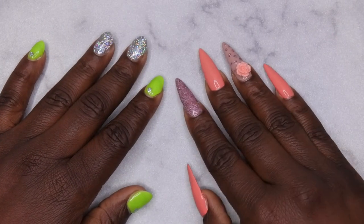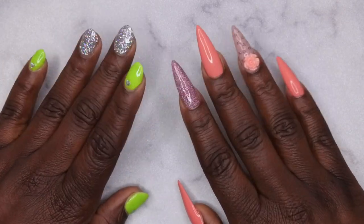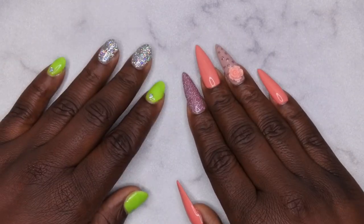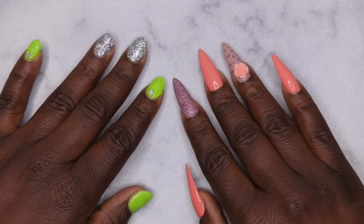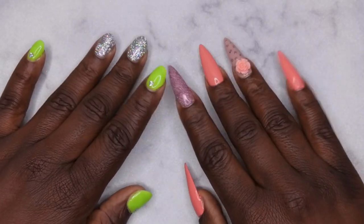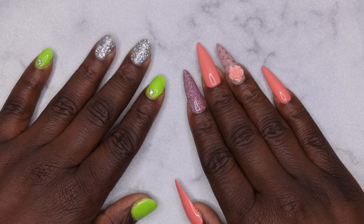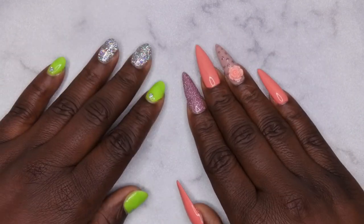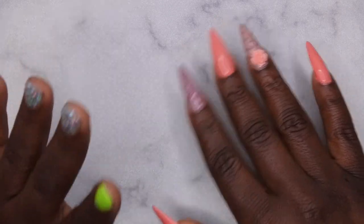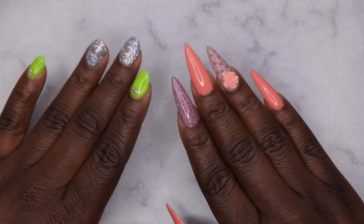Hello, happy people! I'm back with another video and today I have a collective haul for you all. This video was actually filmed sometime last year and I just found it in my archive of old videos. It's a haul from Joann's, Five Below, Shein, and Amazon — majority of the items are from Shein and Amazon, so stay tuned to see what I hauled.